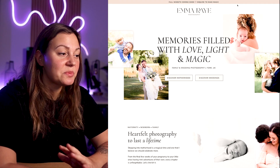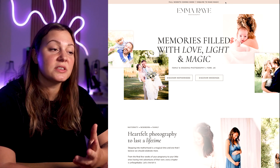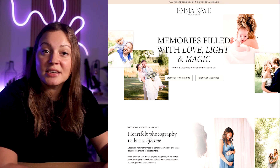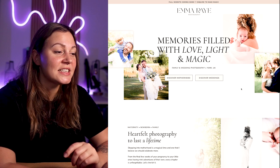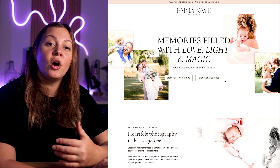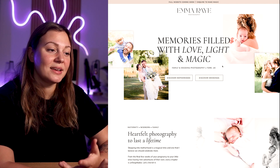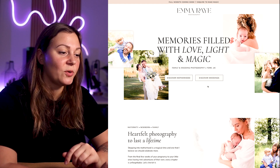First up, we had an announcement bar at the top of the page that read that the full website is coming soon, but in the meantime they're welcome to browse this version of the site and welcome to inquire about her services. And on the hero, we really highlighted her services, what she specializes in, and also her location — to get a little head start on that SEO.